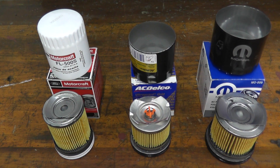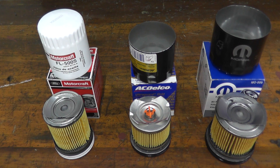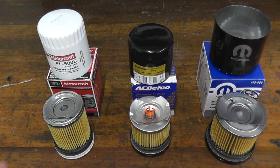The Ford Motorcraft shell is 21 thousandths of an inch thick and weighs 2.2 ounces. I could not find the burst pressure for the Motorcraft, but I'm assuming it's around 300 PSI. I'm not knocking these two by any means, but in terms of thickness, just comparing what we have here, the ACDelco has a very, very thick canister.